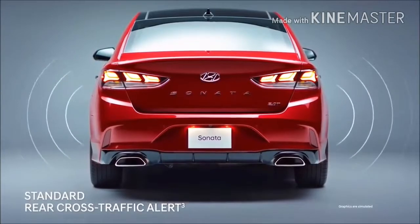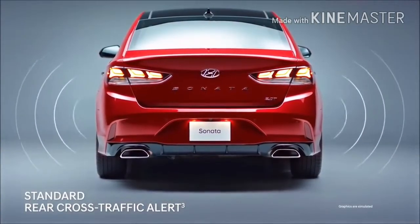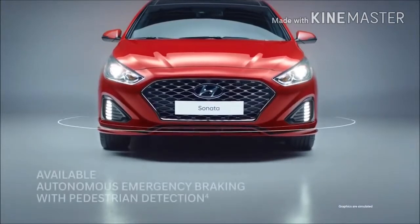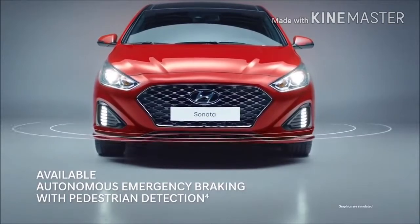The rear cross-traffic alert system adds an extra level of safety, sensing vehicles approaching from the side. The autonomous emergency braking system is another set of eyes, activating the brakes to help avoid an imminent collision.